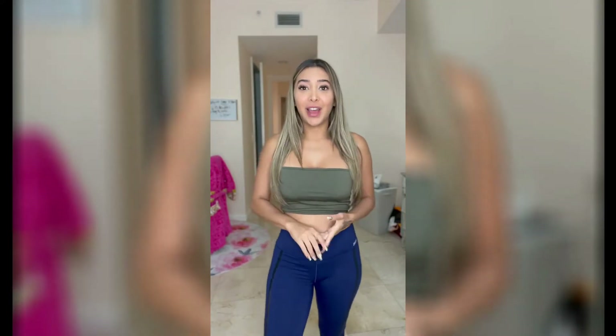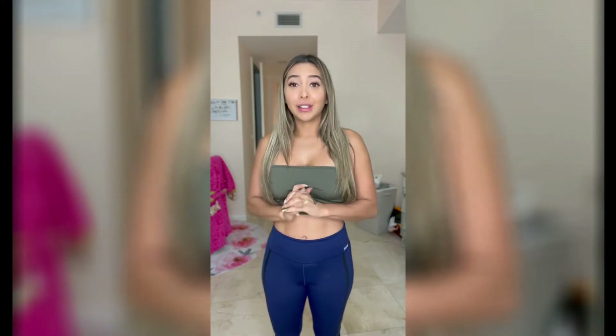Hi guys, welcome to another episode of Jenny's Fashion Blog. I know I haven't made a video in a while — I was really busy with work during the summer, getting a lot of stuff done, spending time with my friends and family. So I took a little bit of time off, but now I'm back and I have a new mini haul today.